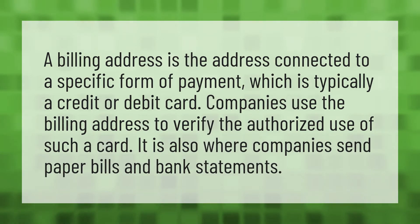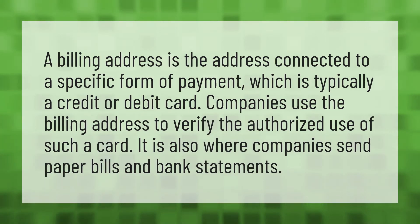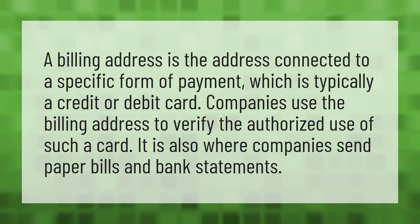A billing address is the address connected to a specific form of payment, which is typically a credit or debit card. Companies use the billing address to verify the authorized use of such a card. It is also where companies send paper bills and bank statements.